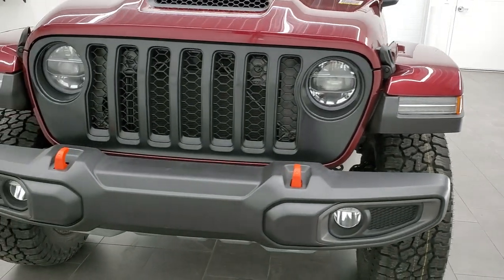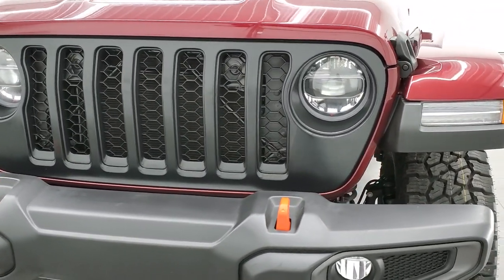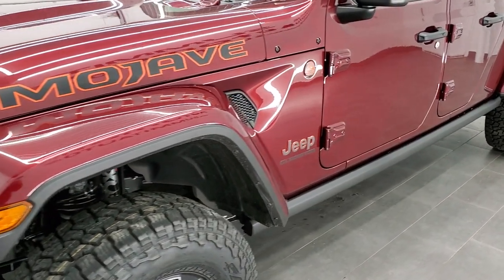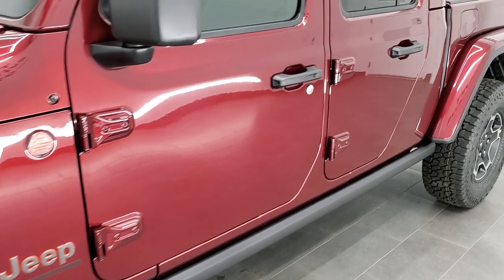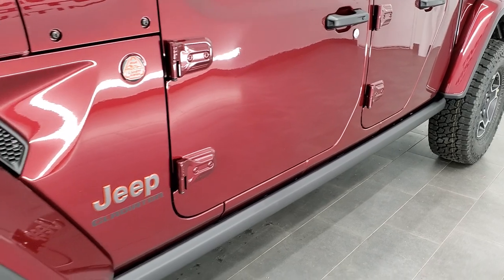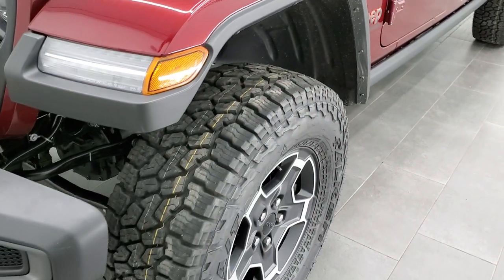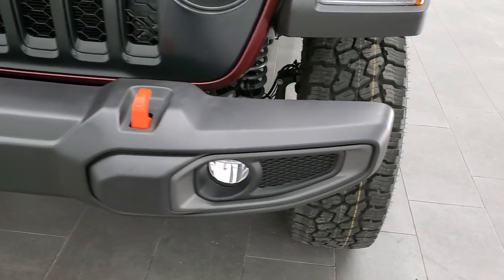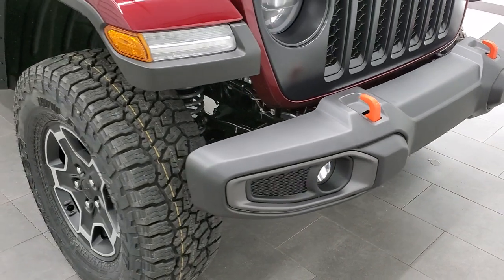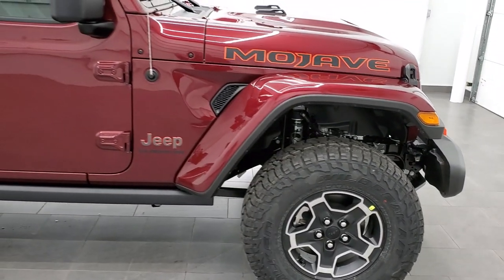It has Dana 44 front and rear solid axles. It has the satin grille, the LED lighting group, the tow package, the wireless Bluetooth speaker, premium audio, and 8.4 group which gives you nav. It has the backup camera, the rock rails. Everything's outlined in orange on this vehicle. It has Falcon Wild Peak AT3W tires, skid plates all over it, and special 17-inch paint-in and polished aluminum rims.